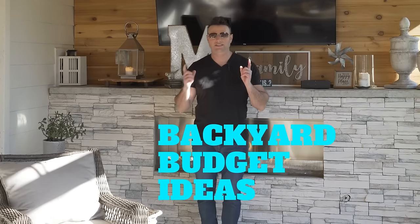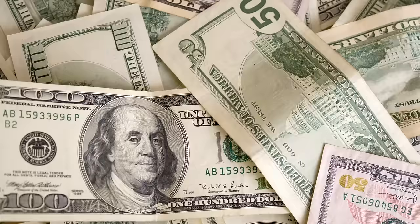Backyard budget ideas. We're going to talk to you a lot about how to save money in your backyard this season. We have lots of ideas for you right now. Enjoy.